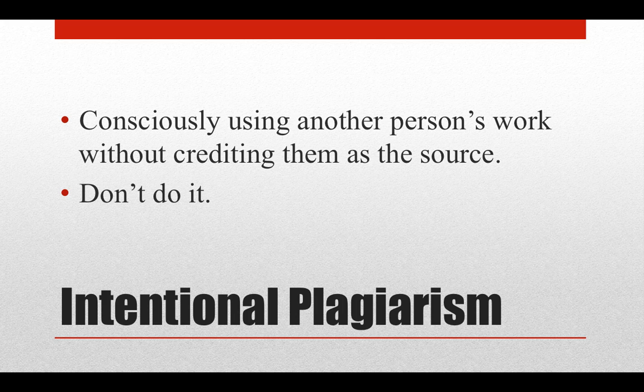Examples include, but are not limited to, getting another person to write your paper, copying and pasting sections of another work without quoting or crediting, or submitting the same work for more than one assignment. This last scenario is called self-plagiarism, and is as serious as plagiarizing the work of another person.